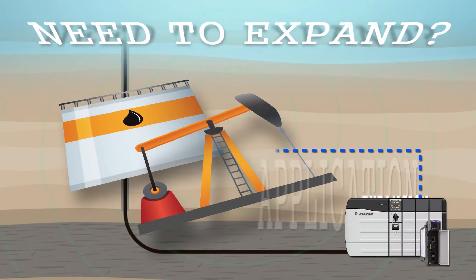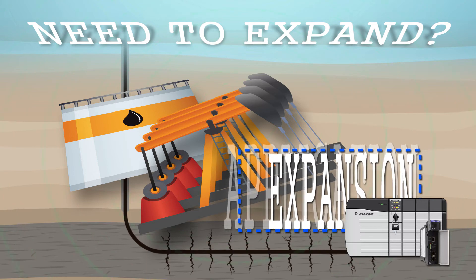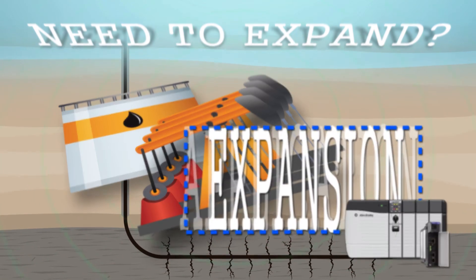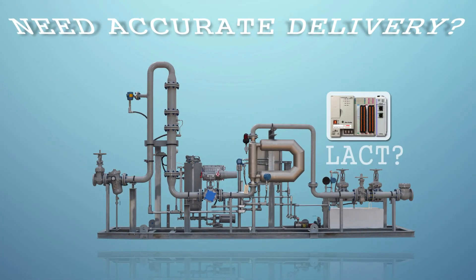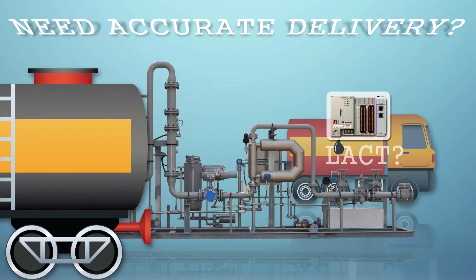Looking to expand your well site? The scalable design of Rockwell Automation's PLCs and our flow computer allow you to do that cost-effectively. Need to deliver product to your customers via a LACT system? Our solution can be sized to just what you need, giving you a cost-effective LACT system for truck or train loading and pipeline transfers.